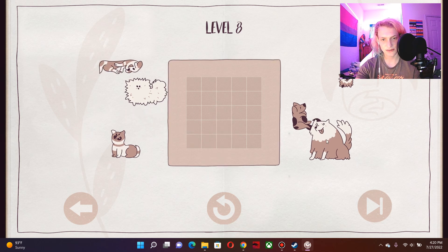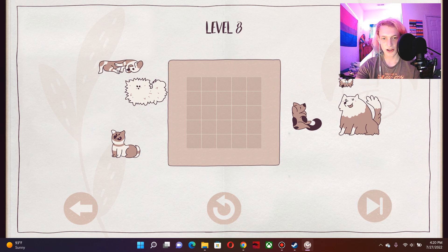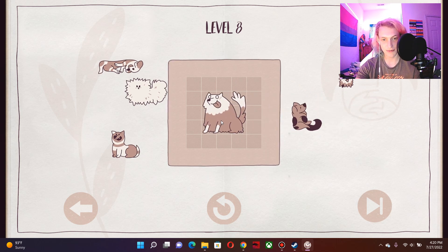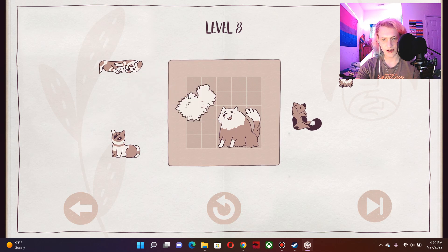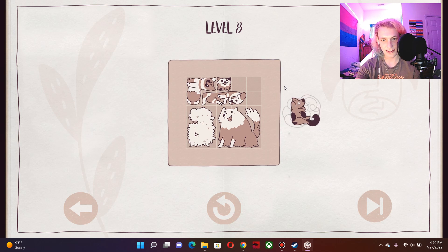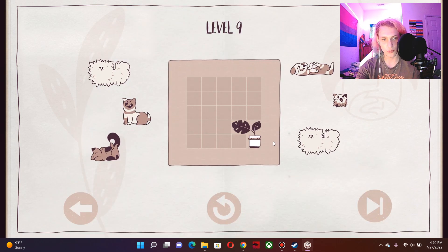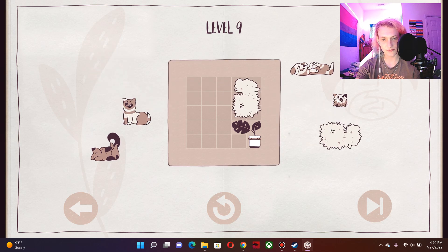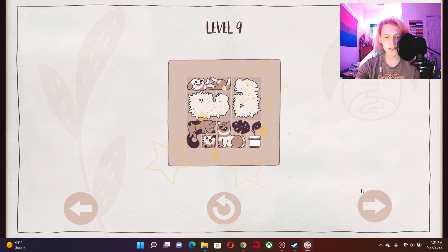I gotta leave the center open, because no matter where I put this little doggo, the center is going to be hit. Strategize. Adapt. Overcome the middle. Right there. That's the same. The hierarchy comes together. Sorry to wake you. Put this one right there. There we go. I'm the god of this game. I'm the god of organizing.